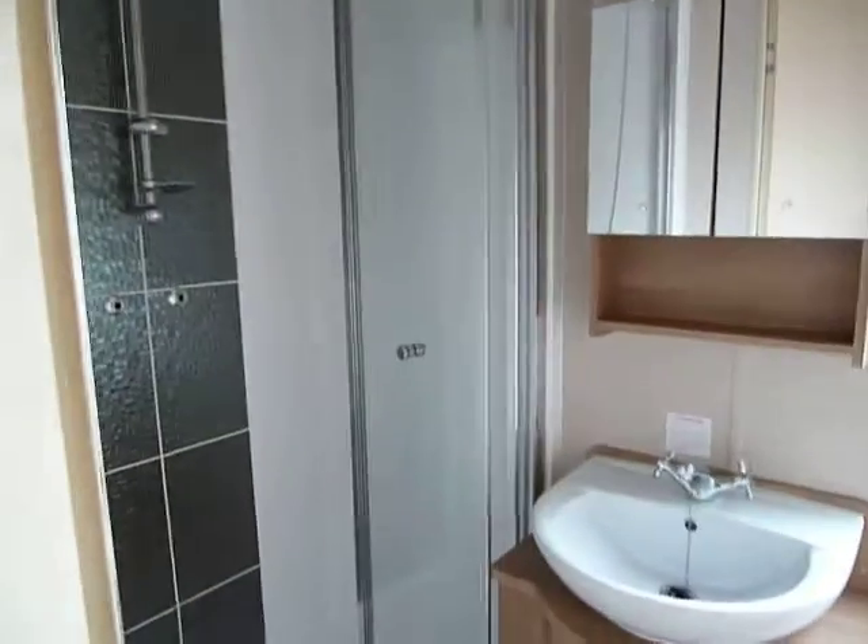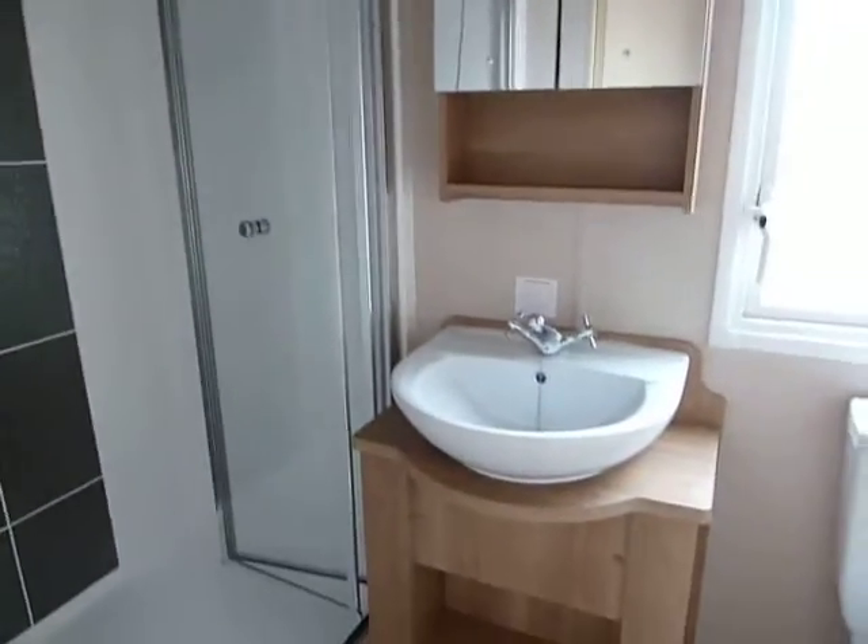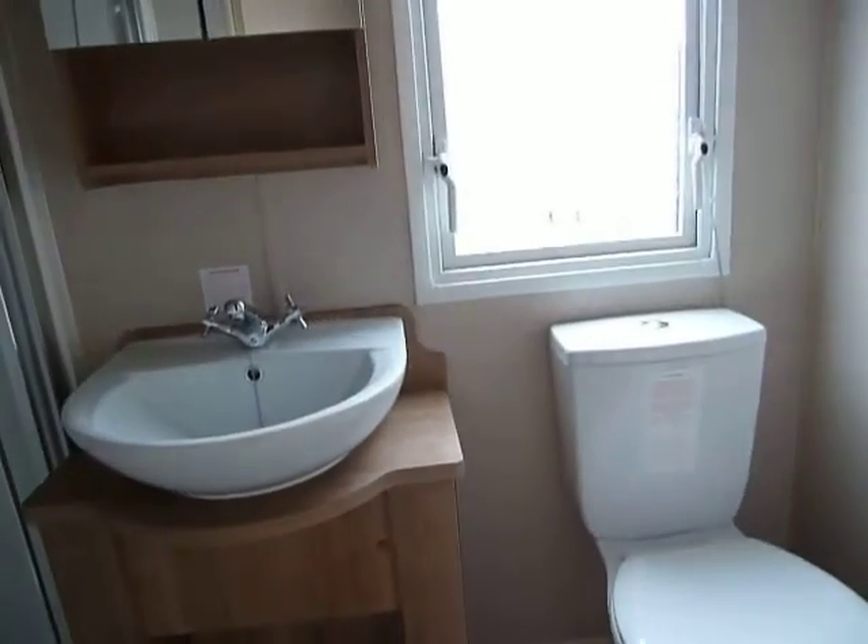We have our family shower room with a great big shower, basin, and WC.